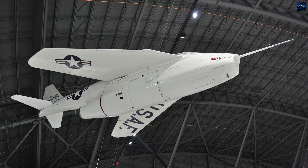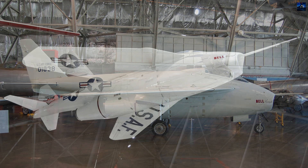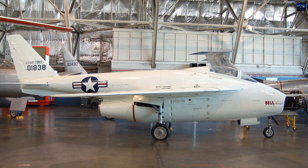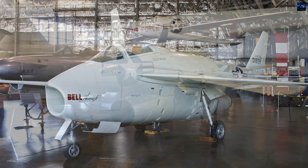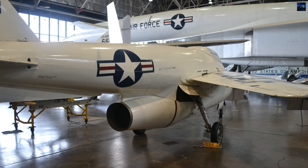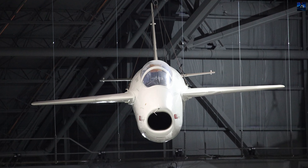Despite the X-5's fatal flaw of dangerous spin characteristics, the variable geometry concept it demonstrated eventually evolved into successful implementation on numerous production aircraft, including the F-111, F-14 Tomcat, MiG-23, Su-24, Tu-160, Panavia Tornado, and B-1 Lancer. The key improvement in later designs involved relocating the wing pivot points outside the fuselage, solving many issues that plagued the X-5. The Bell X-5 represents a crucial evolutionary step that validated the aerodynamic advantages of variable sweep wings, allowing aircraft to optimize performance across diverse flight regimes from takeoff to high-speed cruise.